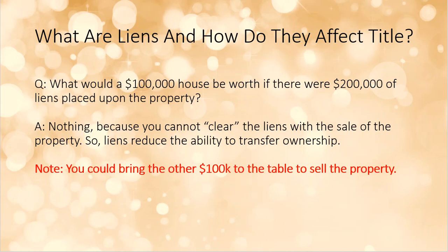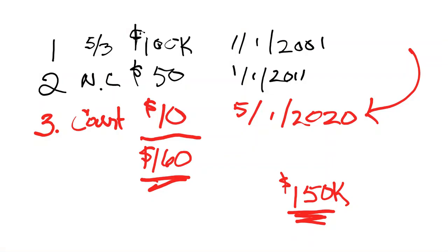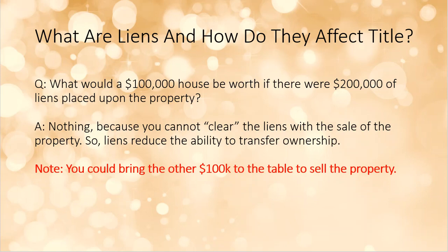Here's the question: what would the value be of a $100,000 house if there were $200,000 worth of liens on it? Technically, the answer is nothing — you can't sell the property because you can't clear off all the liens. Liens in general merely reduce the ability of the homeowner to sell the property. It's like being upside down on a car — you bought a brand new car, drove it off the lot, it's worth half of what it was. Same thing here: you owe $160,000 on a house that's only worth $150,000. Your house is now underwater.